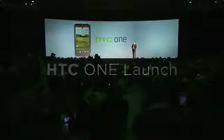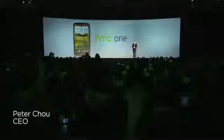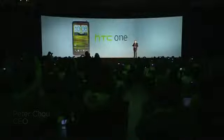Ladies and gentlemen, tonight I'm proud to introduce the HTC One.